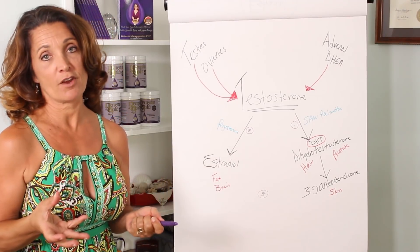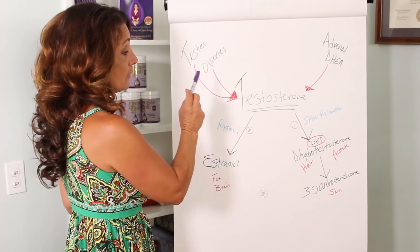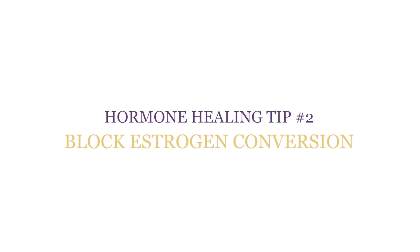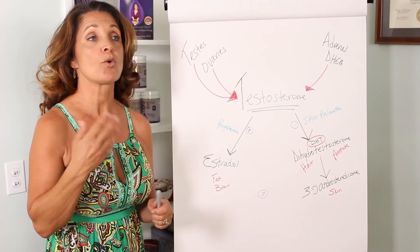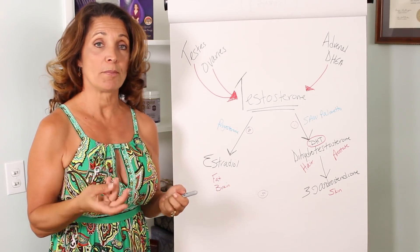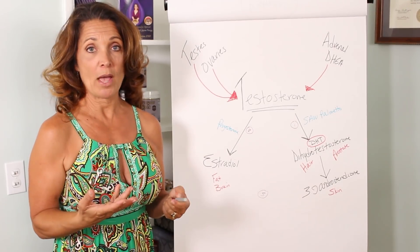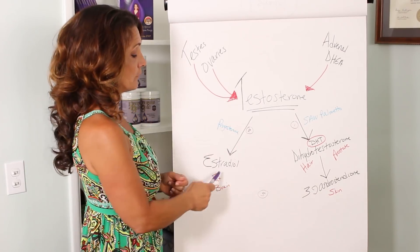There's another aspect of testosterone that can be an issue for both men and women, and especially for men. Testosterone can be converted to estradiol or estrogen. For men, that will cause what we call gynecomastia, or man boobs. It's normal to see a little mammary gland enlargement in a pubescent young boy, but within three years that should go away. If it hasn't, that means there's too much estrogen conversion from testosterone.